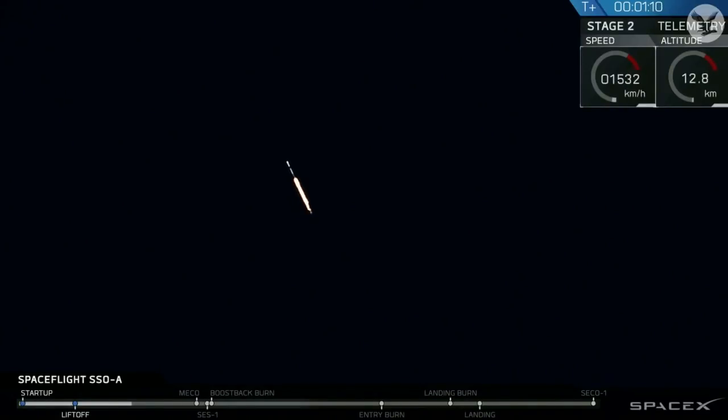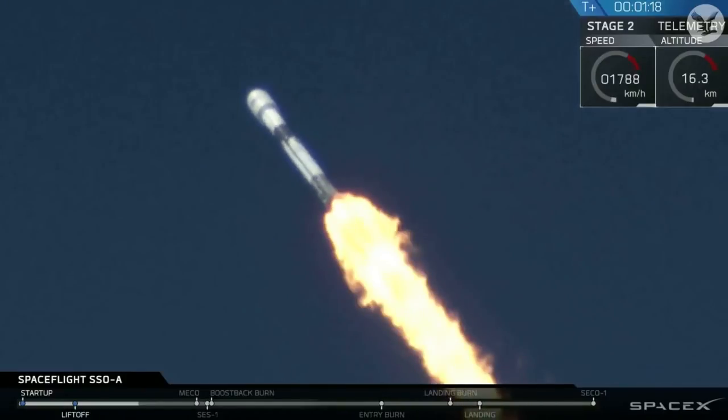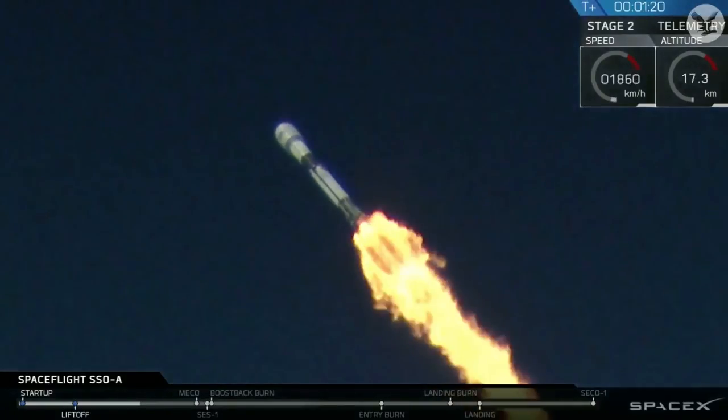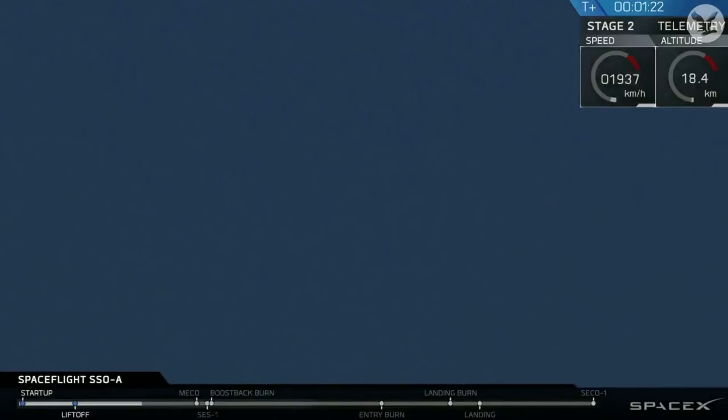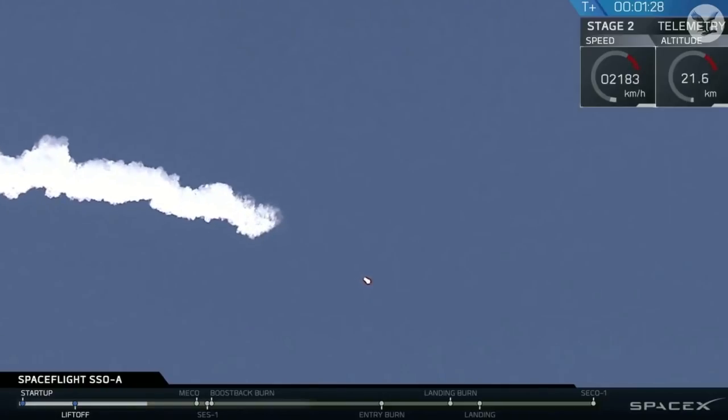We're now headed into a series of events that will occur in rapid succession. That's MECO, Stage Separation, and SES-1, or Second Engine Start 1. MECO is the shutdown of all nine first-stage engines in preparation for stage separation, where Stage 2 separates from Stage 1, and SES-1 is the ignition of the second-stage engine.